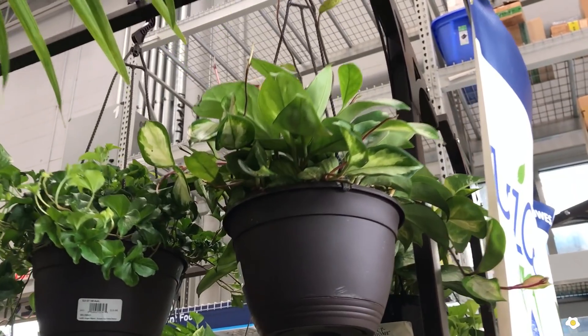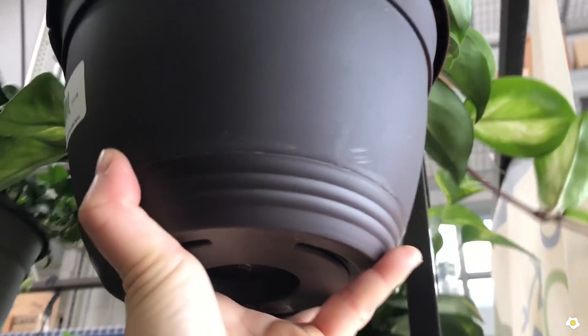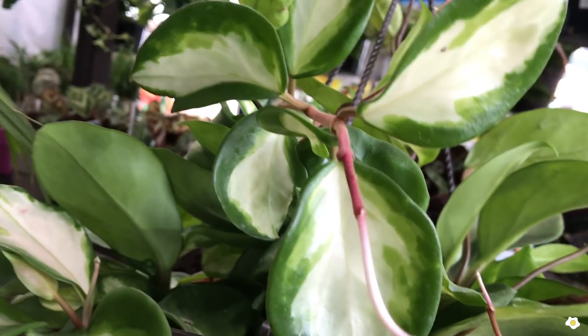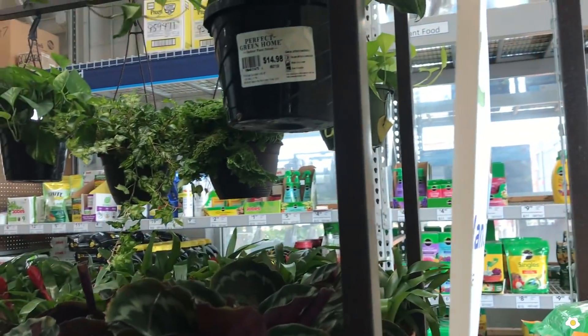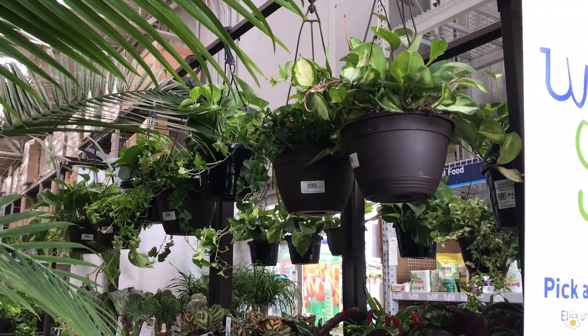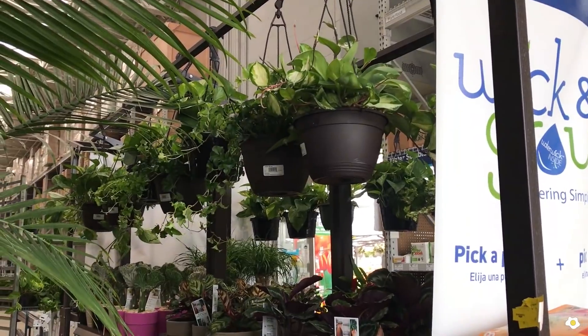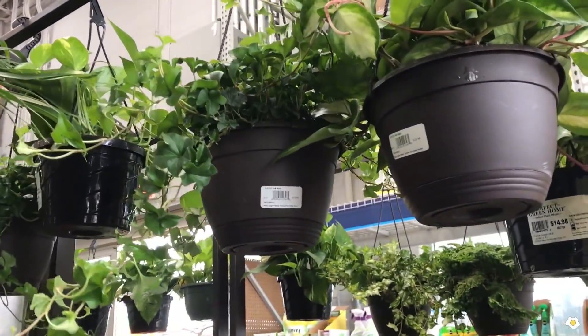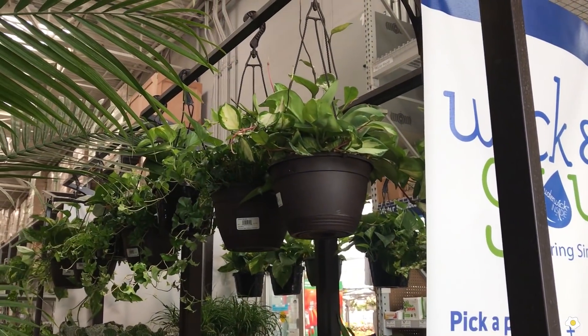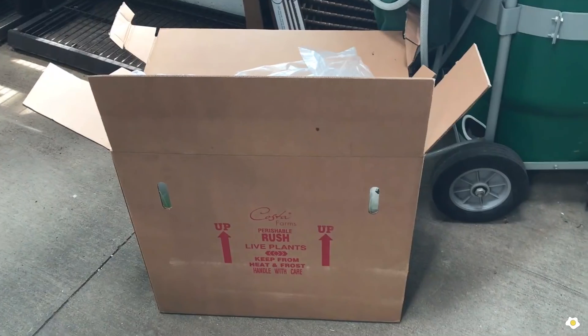I also found a Hoya Crimson Princess right here — so pretty, look at the leaves. It is $15.98 in an 8-inch hanging basket. This is such a good price. If you're looking for Hoya Crimson Princess, every time a big box store restocks they usually carry a couple of them and they are from Costa Farms. If you're lucky or if you arrive on the same date of their restocking, you might be able to find one. The price is so affordable at $15.98.